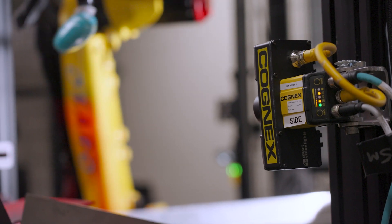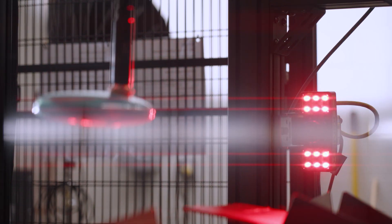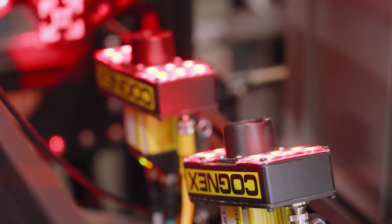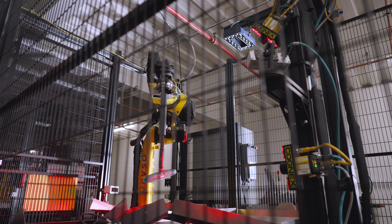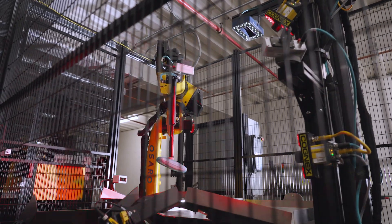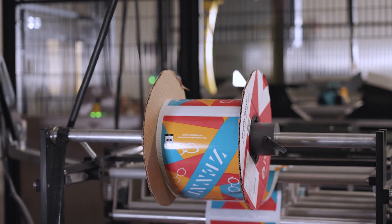Once Osaro brought in a Cognex scanner, the scanning part was the least of our concern. We tested multiple different solutions from different vendors, and we ended up landing on Cognex just because it was the most accurate and fast. The Cognex scanners just work. It's a reliable part of our system, and it gives us the confidence that we'll be able to scan those barcodes so that we can deliver to our customers quickly and accurately.